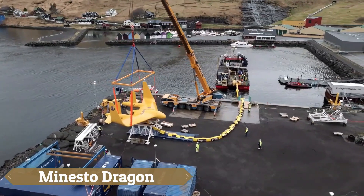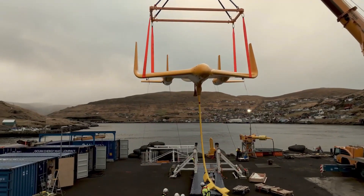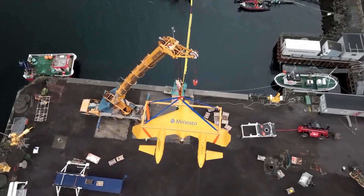The Minesto Dragon 12, part of the Swedish company Minesto's Deep Green series, is an innovative underwater kite designed to harness the kinetic energy of tidal and ocean currents for renewable electricity generation. Engineered to operate in diverse marine environments,